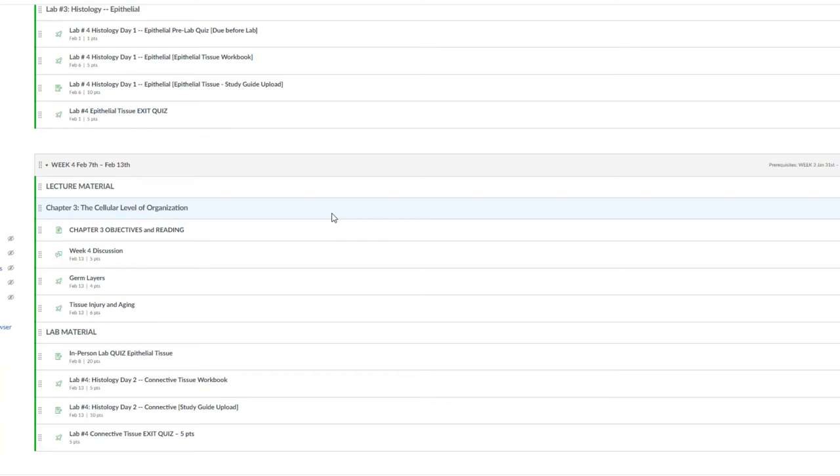Most weeks for a lecture, you will have a discussion assignment and a crossword assignment. At the end of each chapter, you will also have a chapter exam.